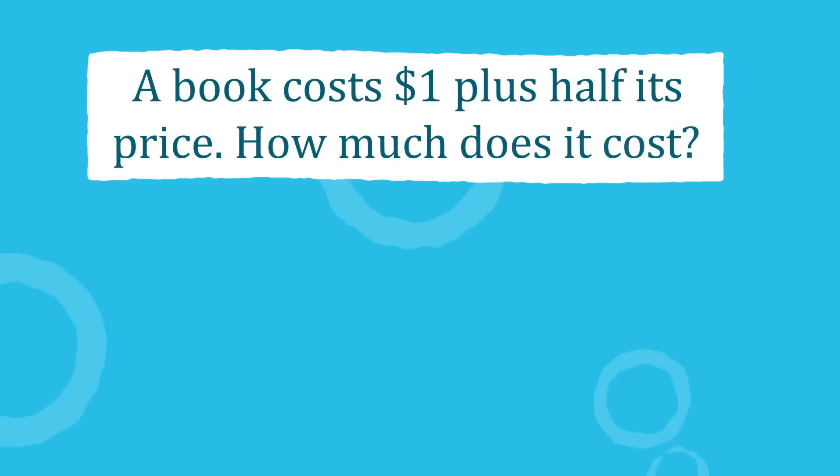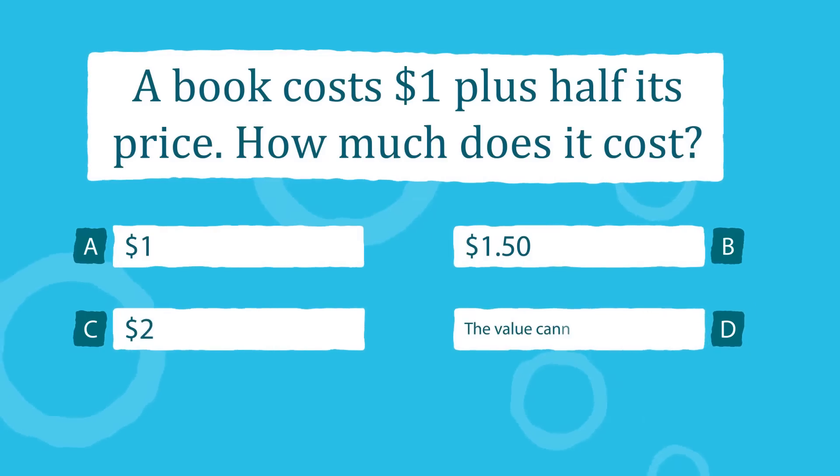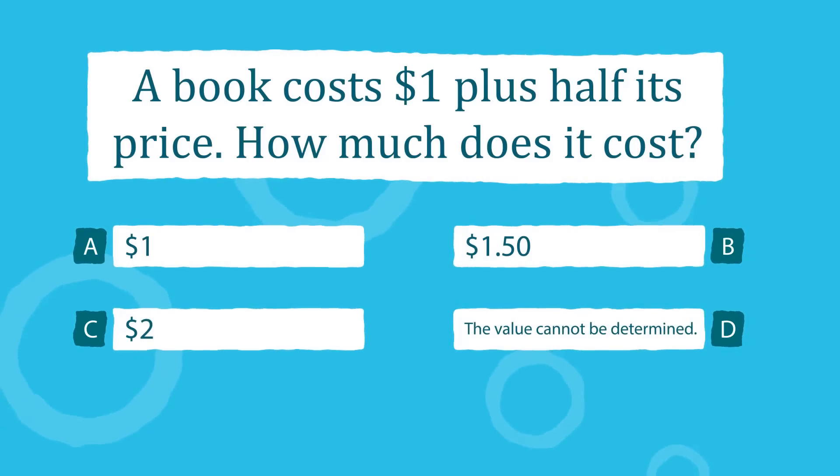Hey, this is Presh Talwalker. The internet is going wild over this problem: a book costs one dollar plus half its price. How much does it cost? So how can we solve this problem?